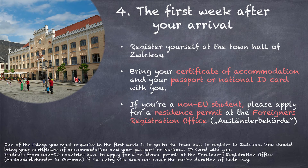One of the things you must organize in the first week is to go to the town hall to register in Zwickau. You should bring your certificate of accommodation and your passport or national ID card with you. Students from non-EU countries have to apply for a residence permit at the Foreigners Registration office if the entry visa doesn't cover the entire duration of their stay.